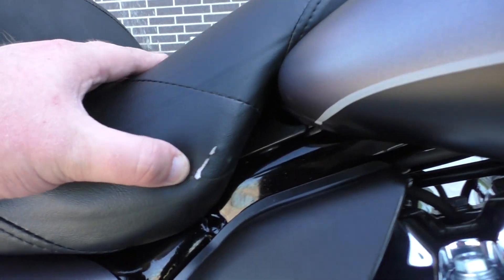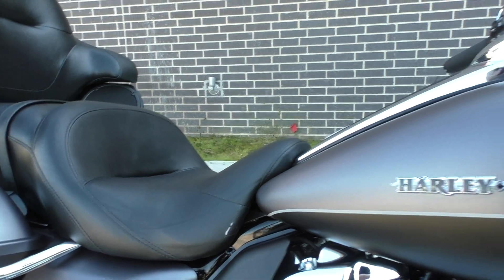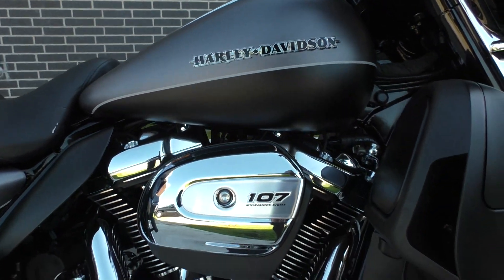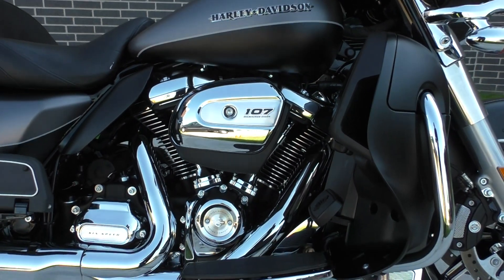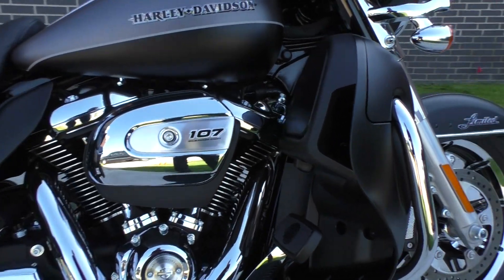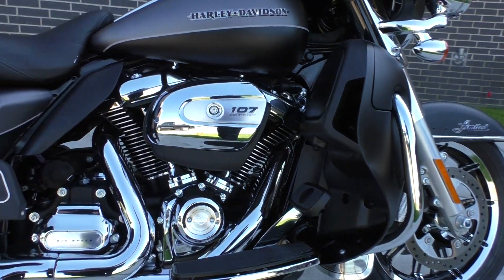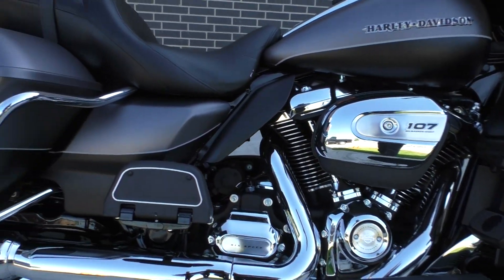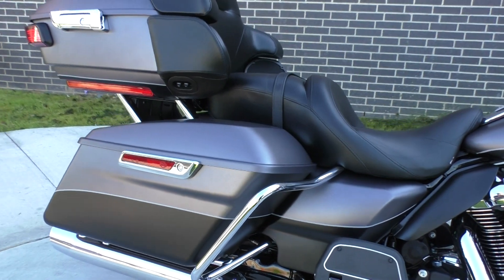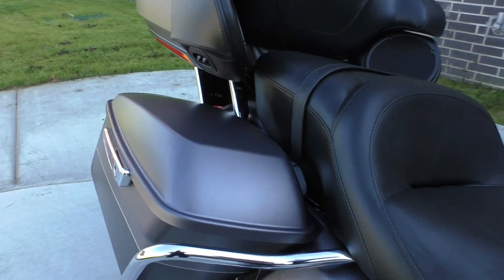I said the bike's pristine but actually it's got a small little tear right there on the bottom side of the seat. Everything else looked perfect. It's got the new 107 inch Milwaukee 8 V-Twin, fuel injected, six-speed transmission, with liquid cooled heads. Thing makes some good power and torque — big improvements over the twin cam. Those are good motors but I like what they did with this one.